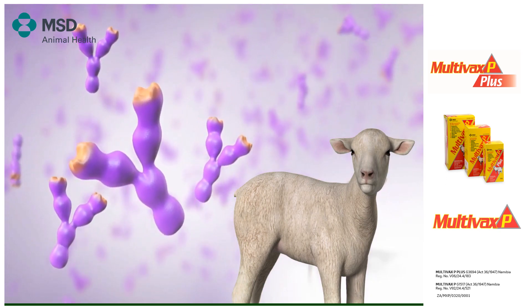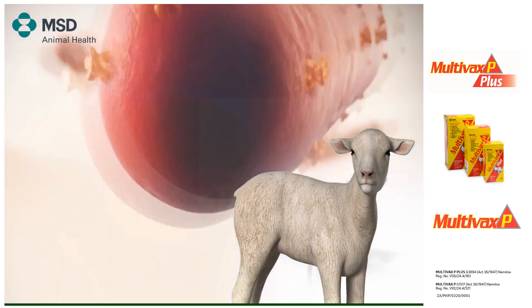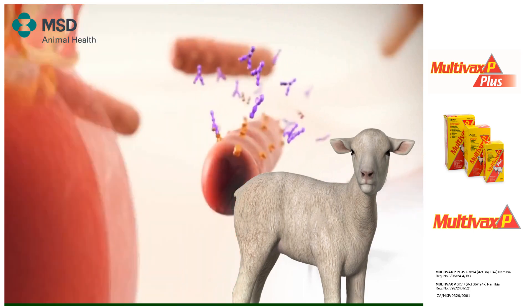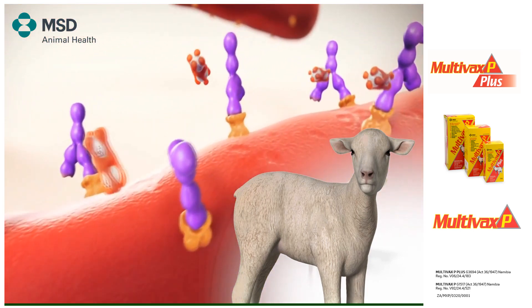The animal's immune system produces antibodies against these IRPs after vaccination. If an infection with Mannheimia hemolytica occurs, these antibodies bind to the IRPs on the surface of the bacteria, limiting their replication.